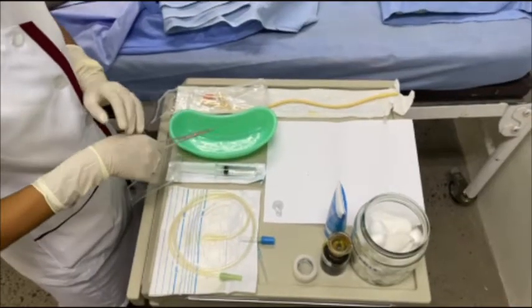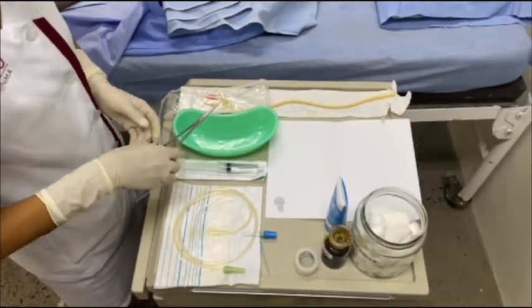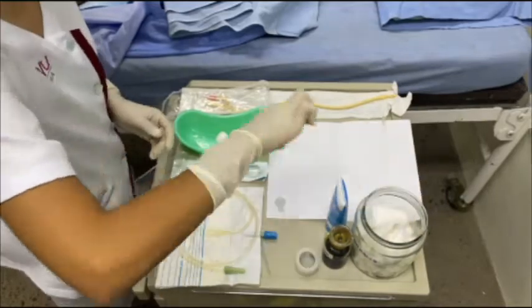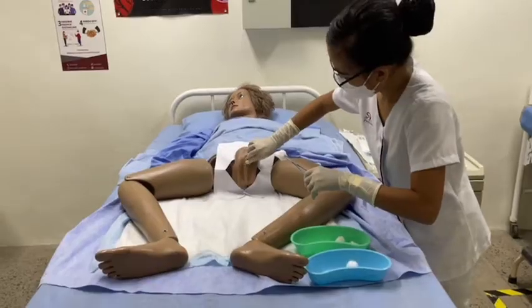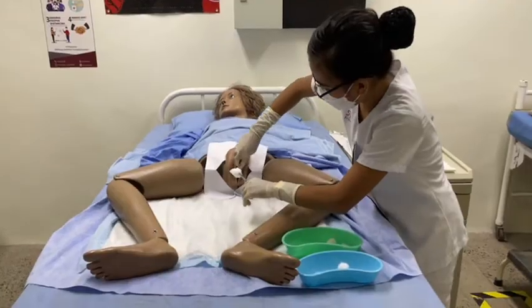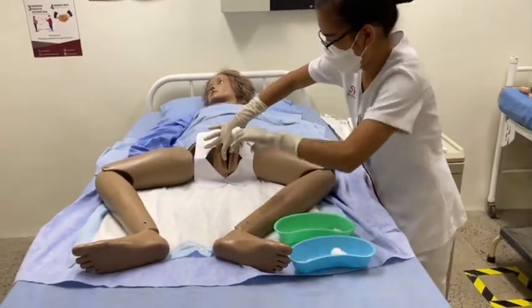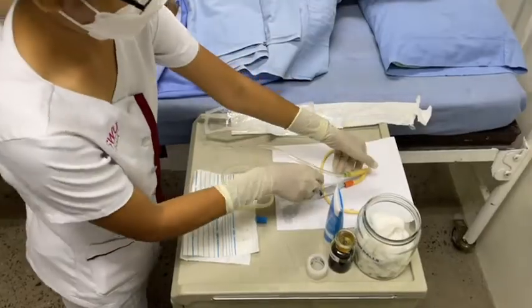Before insertion of the catheter, first place the catheter in a sterile area because we need to clean the meatus of the patient. Prepare the antiseptic solution — iodine-swabbed cotton balls with betadine using forceps. With the non-dominant hand, identify the meatus by retracting the labia. Hold this position throughout the procedure. With the sterile dominant hand, clean the meatus with antiseptic solution moving from top to bottom. Allow the antiseptic to dry.